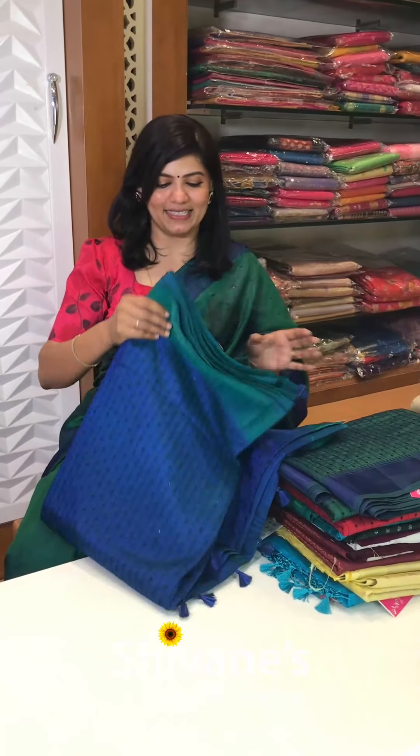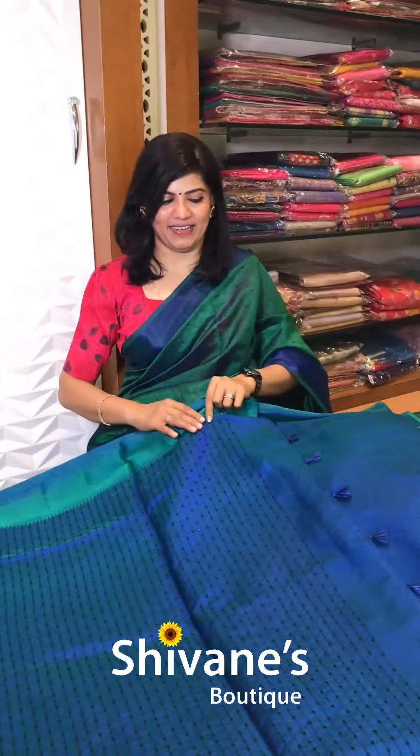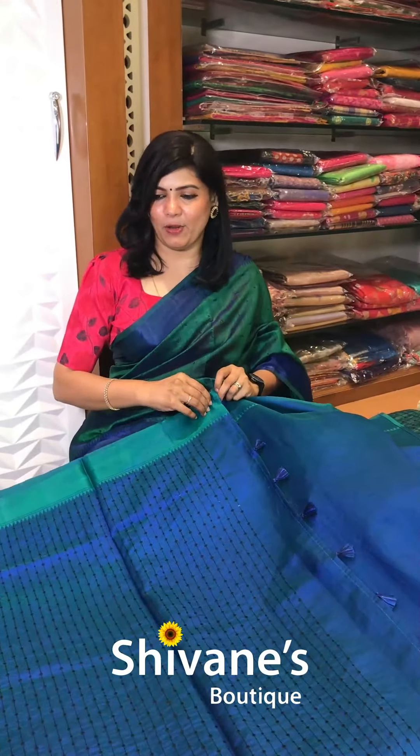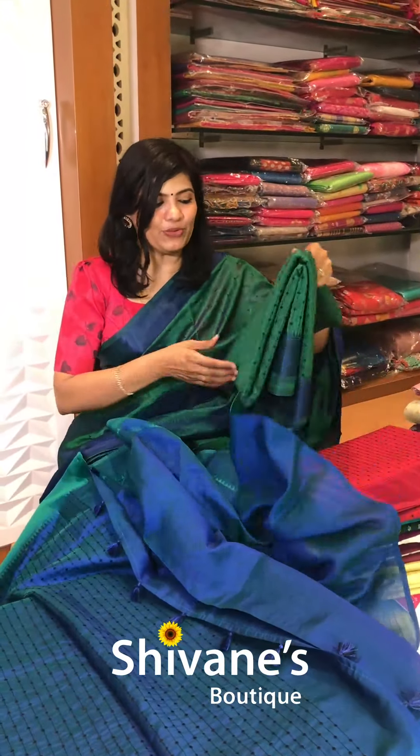The second concept in this jilly jilly is this. It's a nice blue with green combination, something really nice and fine. This is the pallu portion for this and you have got a blouse for this. We have got beautiful colors in this.